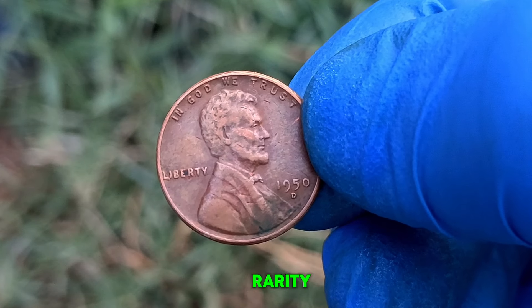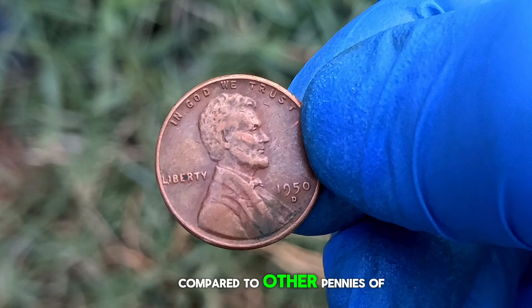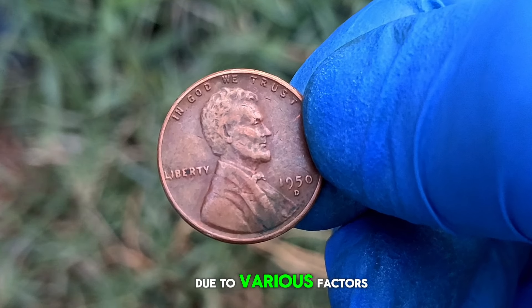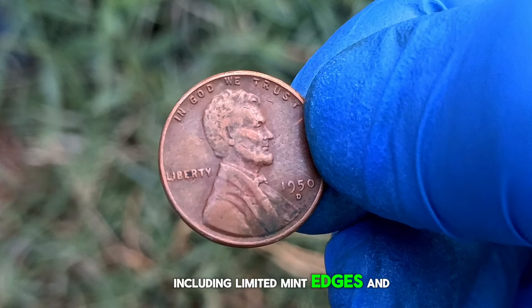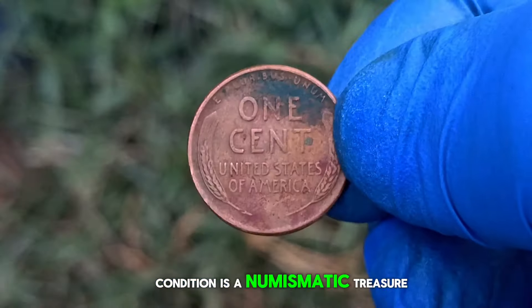Now, let's talk about its rarity. The 1950-D wheat penny is relatively scarce compared to other pennies of the era. Due to various factors, including limited mint edges and circulation wear, finding one in very fine condition is a numismatic treasure.